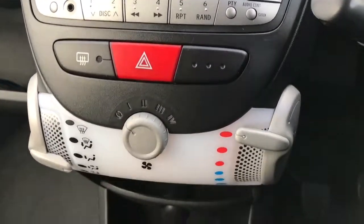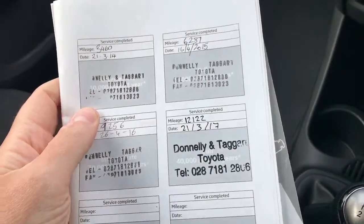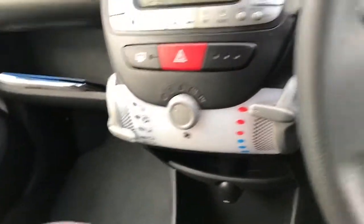Boot jack included. Full Toyota service history — serviced four times, even though there is only 13,000 miles on it. So very well looked after.